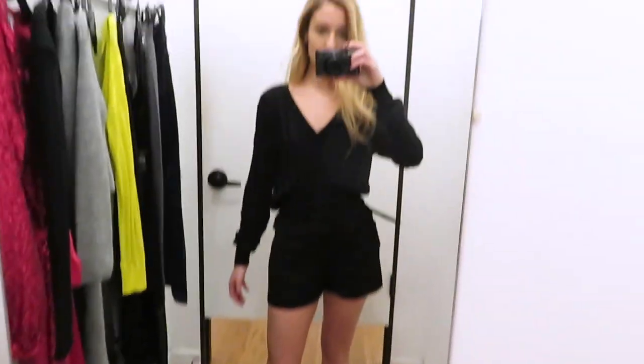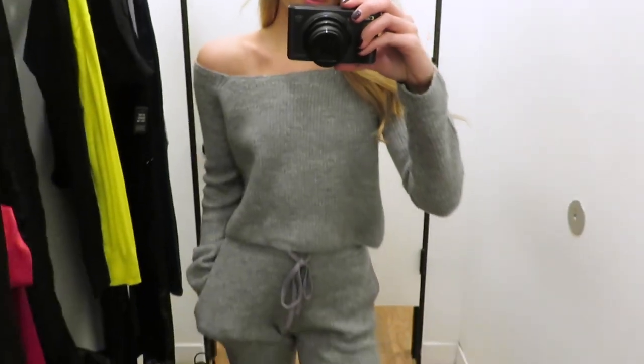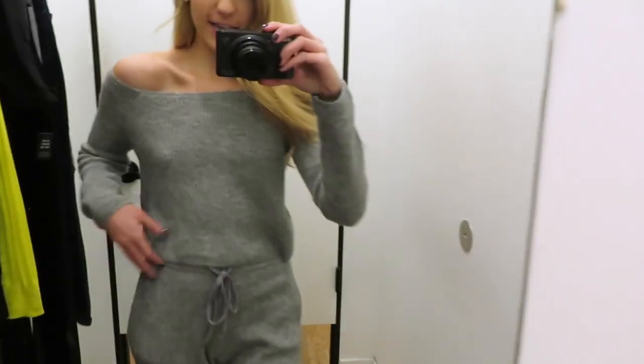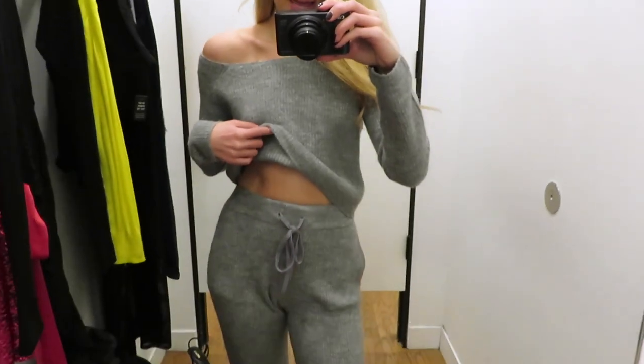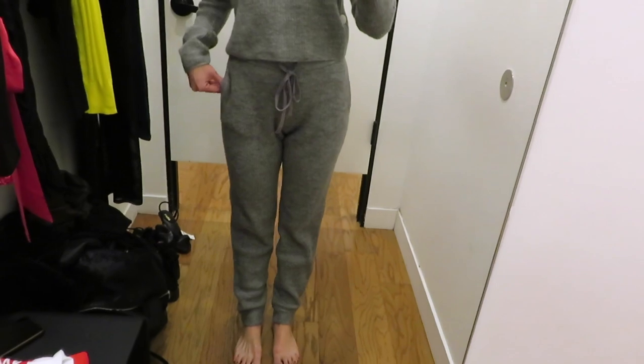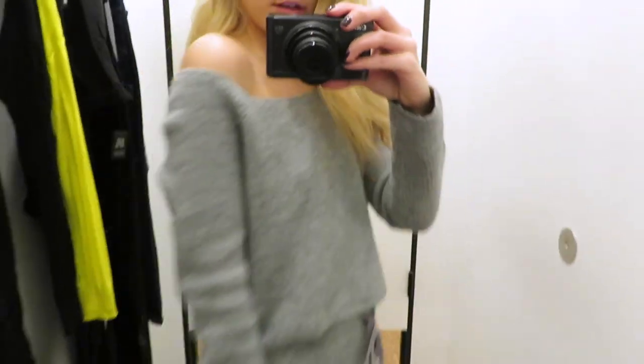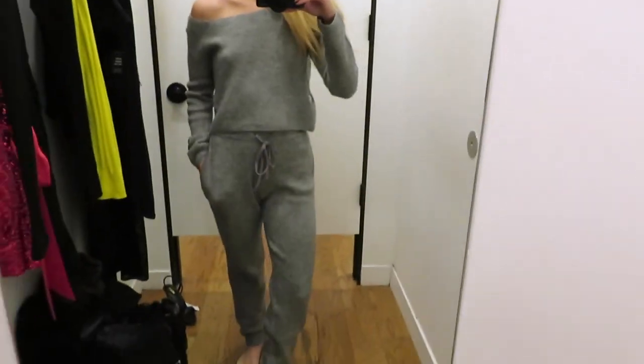Next is this super comfy gray jogger suit — it's like a sweater and pant combo. It is so soft. I don't know about it though. I feel like the pants look a little bit awkward on me — I feel like if I were taller they'd be better. But I like the sweater, maybe I'll get just the sweater.